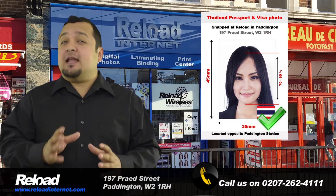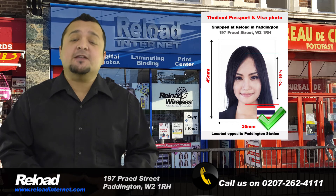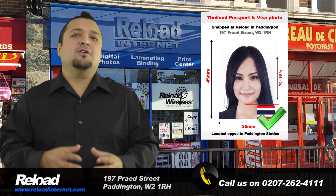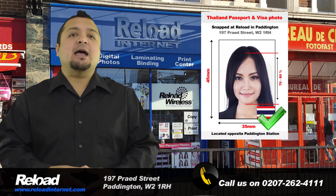We always keep an eye out for any changes made by the government of Thailand in regards to passport or visa photos, and we guarantee that the photographs you receive from us will meet the specifications required by the application.